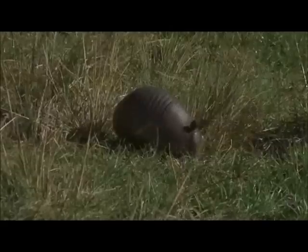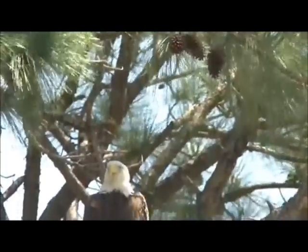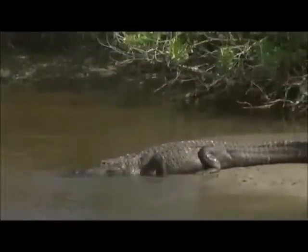Kennedy Space Center is situated on a national wildlife refuge. Bald eagles, osprey, and vultures are just a few of the scores of bird species regularly spotted in local skies. Both land and sea are home to a wide variety of creatures including manatees, dolphins, and, of course, the ever-present alligators. Visitors are always urged to watch their step.